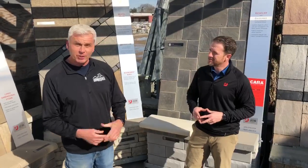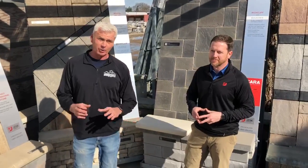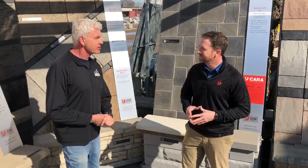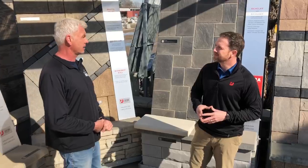Welcome to Wednesdays with Wayne. Usually I'm talking about plants, but today we're going beyond plants to the outdoor living area. We're here in our Unilock display, and I'm with Chaz from Unilock. So tell me something about the Unilock products.